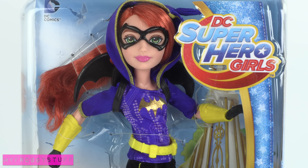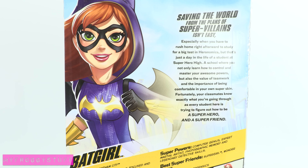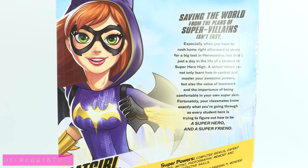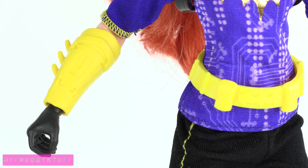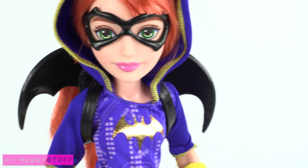Batgirl, from Gotham City, is smart, focused, and always encouraging her friends. Her superpowers make her a computer genius, an expert martial arts artist, give her a photographic memory and legendary detective skills. She comes with a yellow utility belt, cuffs, a removable batwing backpack, and a mask.